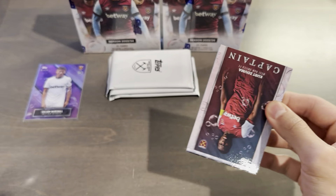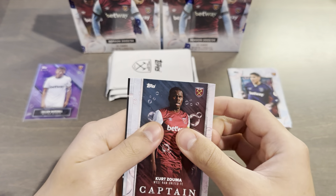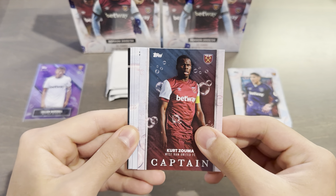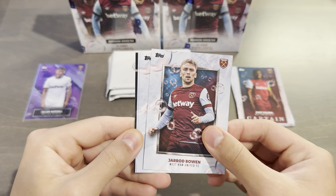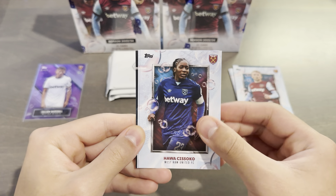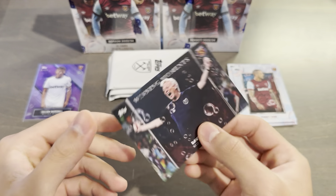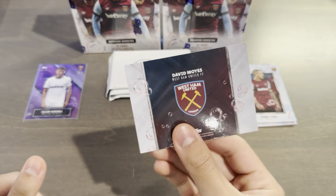Pack number two. Captain Kurt Zuma — he is the one captain in the captain subset. Jared Bowen. Hawa Sissoko. Danny Ings. And a winning moments card of David Moyes. Very, very nice.